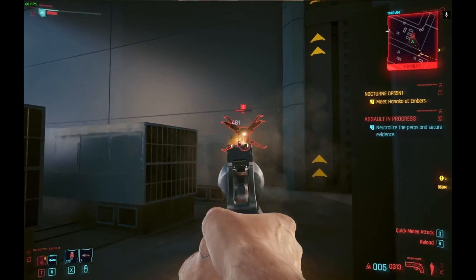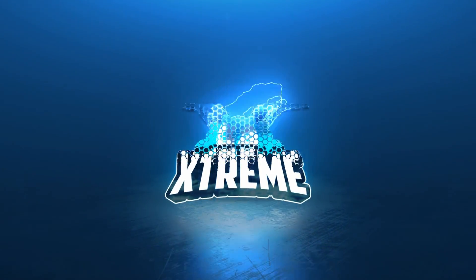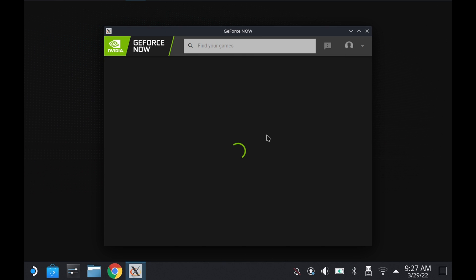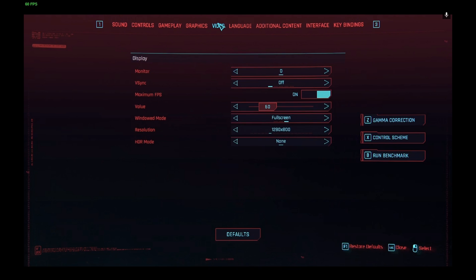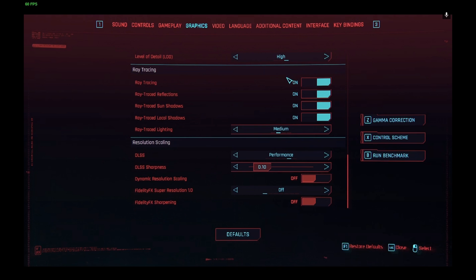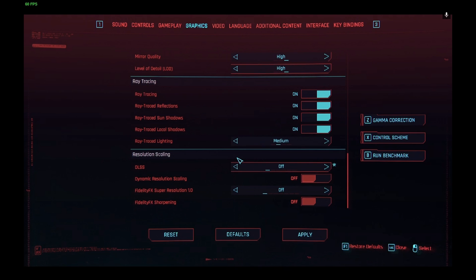Is the Steam Deck the ultimate gaming machine on the move? When paired with GeForce Now, it's pretty close. Welcome to the Cloud Gaming Extreme channel. Today we're looking at Cyberpunk 2077 on the RTX 3080 GeForce Now tier, running on SteamOS on the Steam Deck in desktop mode. For this I have a USB hub connected, so it's connected up to my monitor, and I also have a mouse and keyboard connected. In desktop mode the controllers on the Steam Deck are not supported.